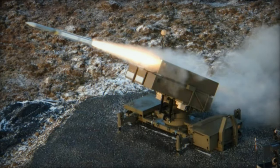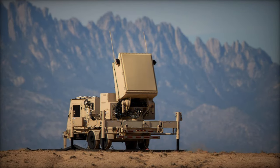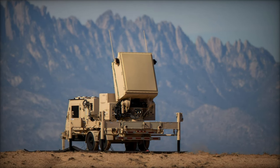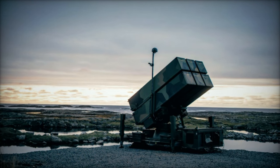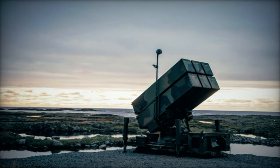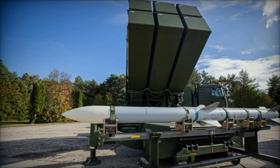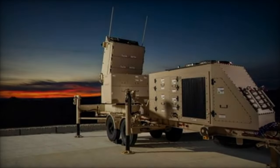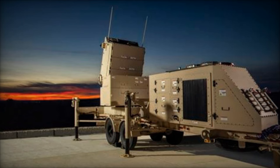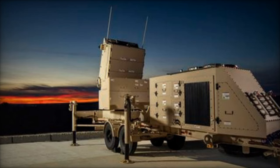Despite significant advancements, challenges persist, particularly concerning the potency of warheads against formidable missile types like the Iskander. Future endeavors may focus on enhancing warhead capabilities to ensure effective interception of diverse missile threats. Kongsberg's relentless pursuit of innovation in enhancing NASAMS underscores its commitment to strengthening air defense capabilities. By integrating state-of-the-art technologies and fostering international collaboration, NASAMS continues to stand at the forefront of modern air defense systems, poised to safeguard nations against aerial adversaries in the 21st century.